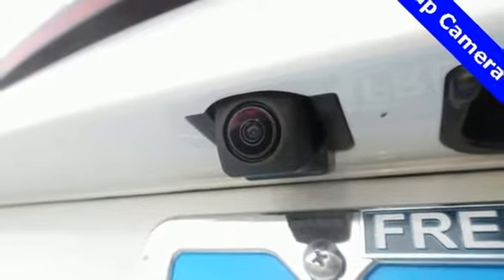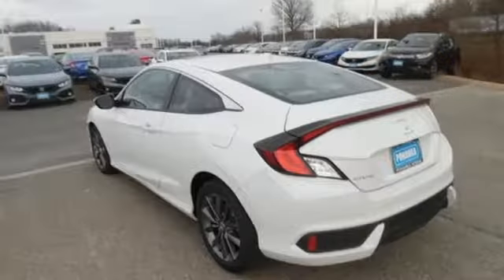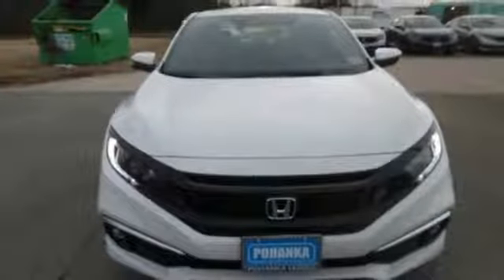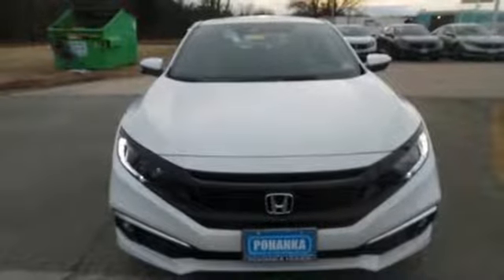Also featuring a turbo inline four-cylinder engine, power sliding and tilting sunroof, gas pressurized shocks, and power heated mirrors. It's a Honda, so longevity comes standard. Take it for a test drive today.